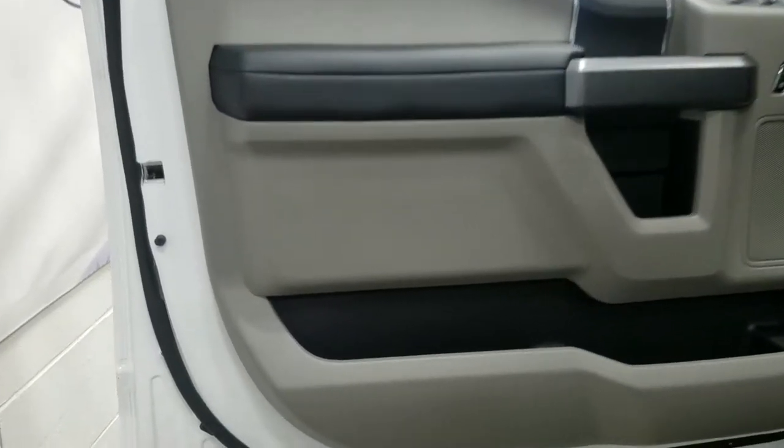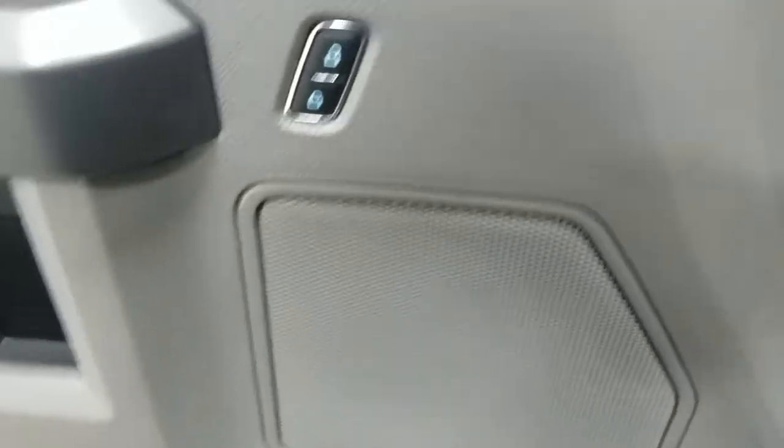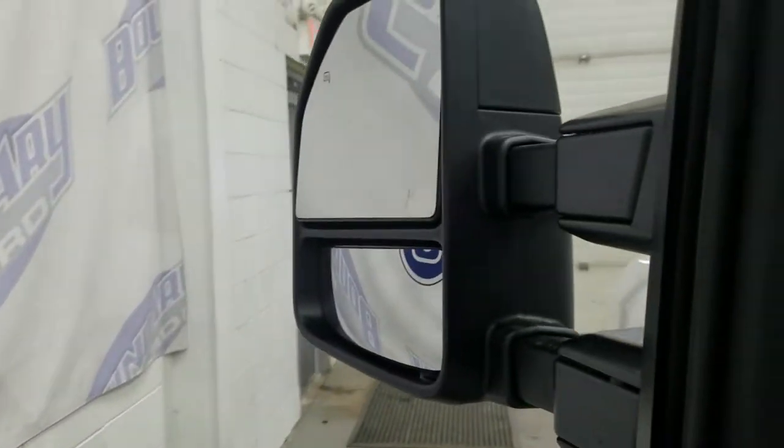At the interior we have tons of great features including lots of door storage as well as power locks, power windows, and power adjustable mirrors — and our mirrors are also heated.